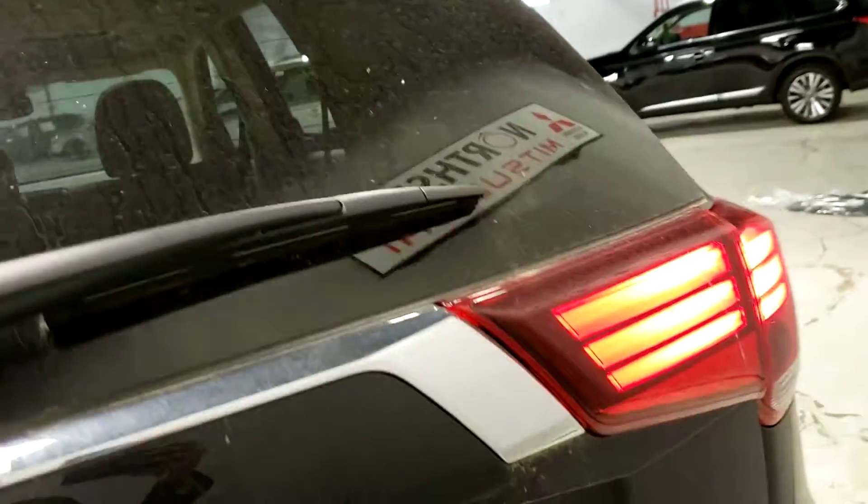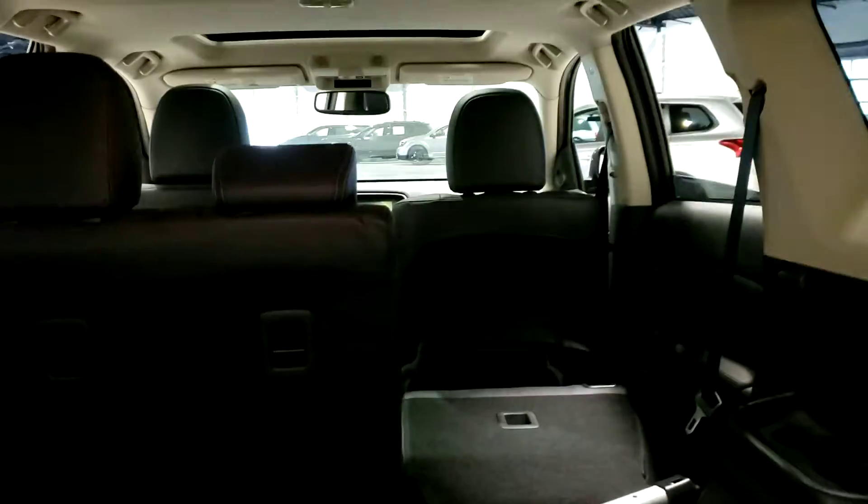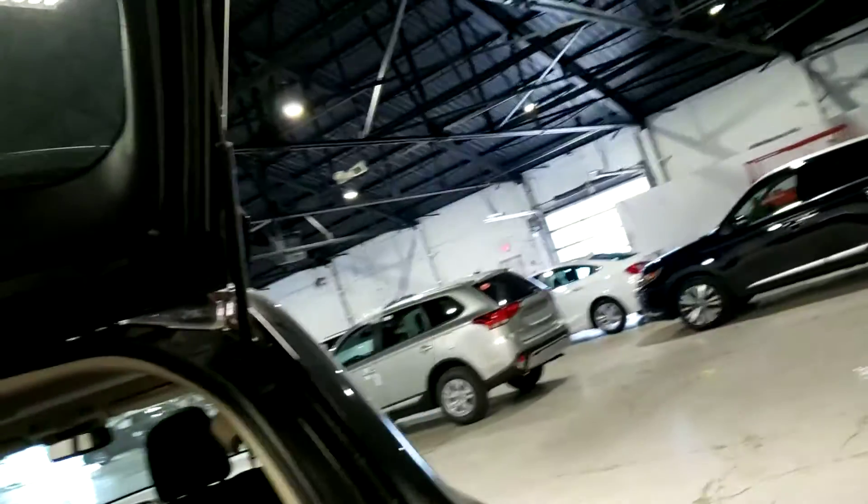From the rear for storage, you can see you have plenty of space, a cargo cover, and with the seats folded down all the space you could need, as well as two extra seats for when you're bringing an extra few people.